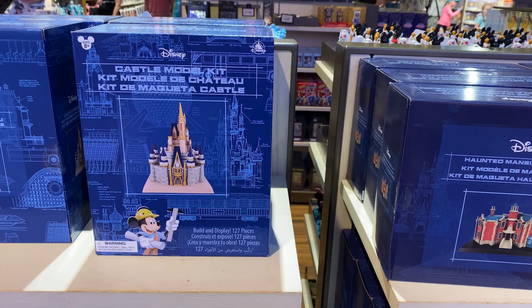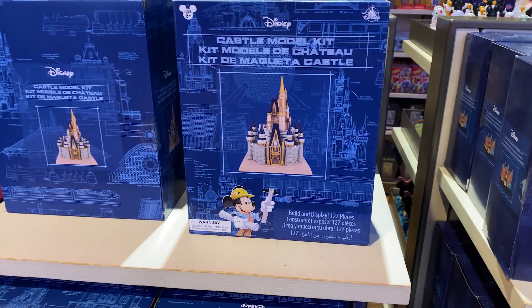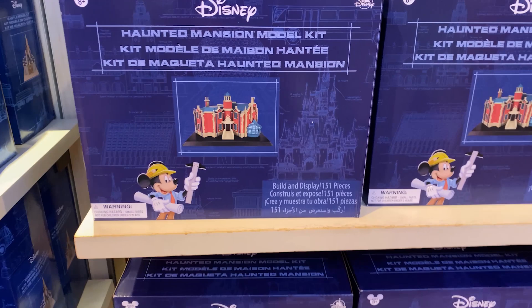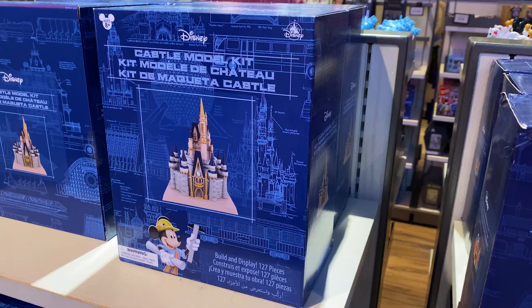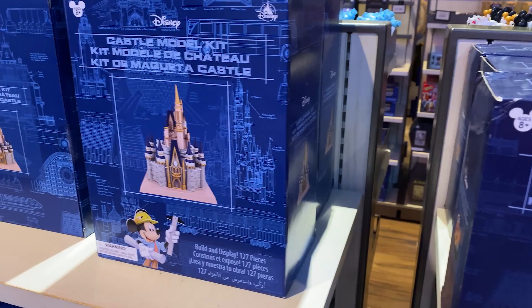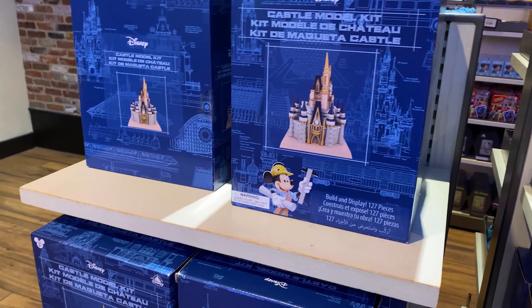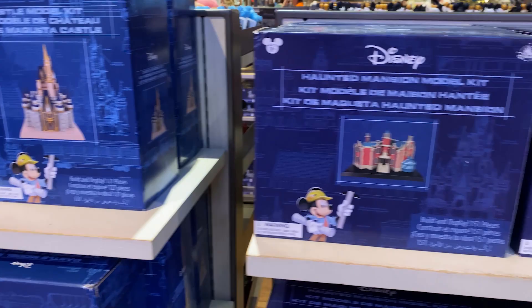I always get these for Michelle — we bought one at the Wilderness campground but I didn't know they had a Haunted Mansion one, so I'll have to get her that. She loves model kits and these are only $29.99, which I think is a great deal. They also make a castle — I believe there's a Disneyland castle version — so we'll have to get to Disneyland to see what others they have. I just absolutely love them.